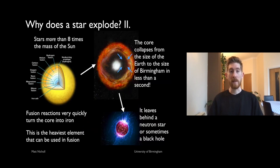The other way a star can explode is what happens to high-mass stars — more than eight times the mass of the Sun. In this case, fusion reactions proceed much more vigorously because these stars get much hotter, and the fusion goes beyond carbon and oxygen all the way to iron. Iron is the heaviest element you can use for nuclear fusion, so once the core is entirely iron there's nothing left to support the star from gravitational collapse. The core collapses from around the size of the Earth to just a few kilometres across — roughly the size of Birmingham — in less than a second. It leaves behind sometimes a black hole, but more often a neutron star. A neutron star has the density of an atomic nucleus but is something like 10 kilometres across; famously, a teaspoon would weigh about a billion tons.